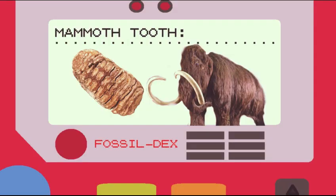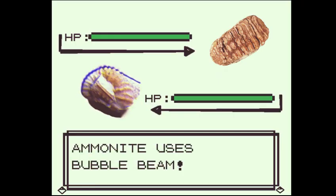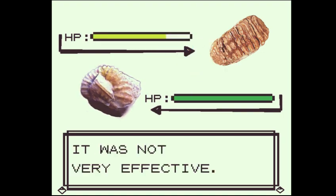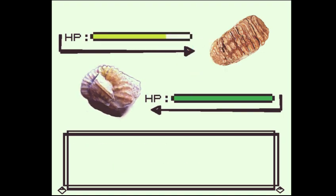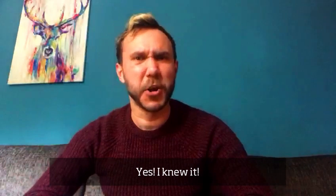Mammoth Tooth. Mammoths had four shoebox-sized teeth, two upper and two lower. Mammoth Tooth — yes, I knew it!